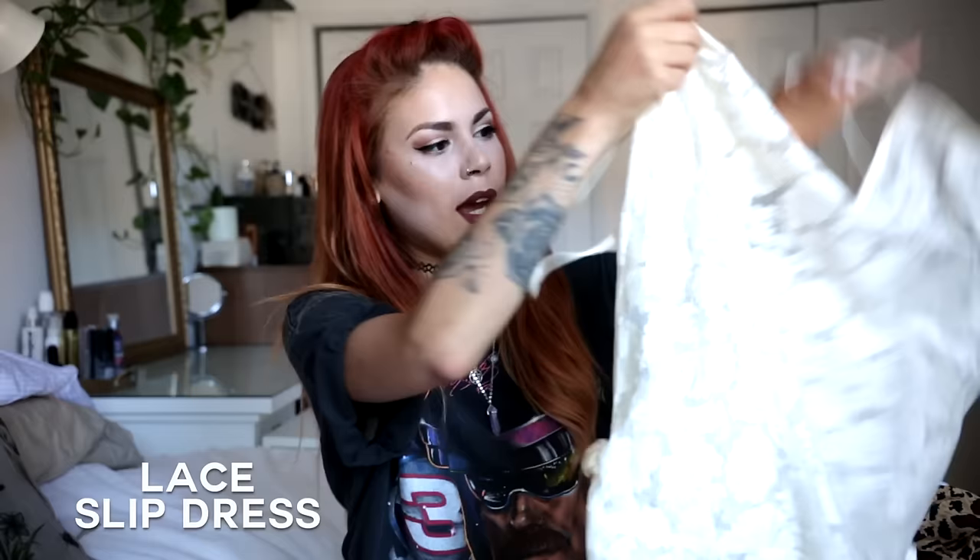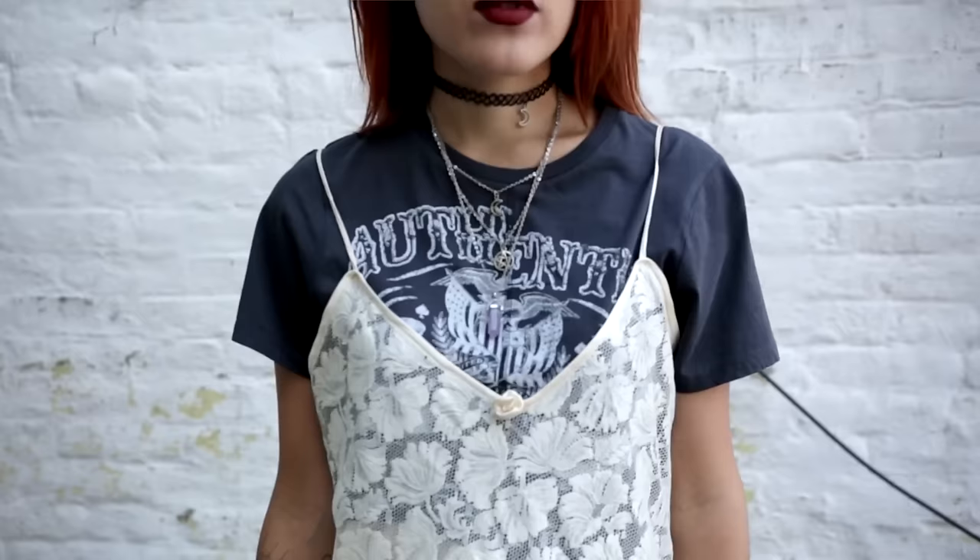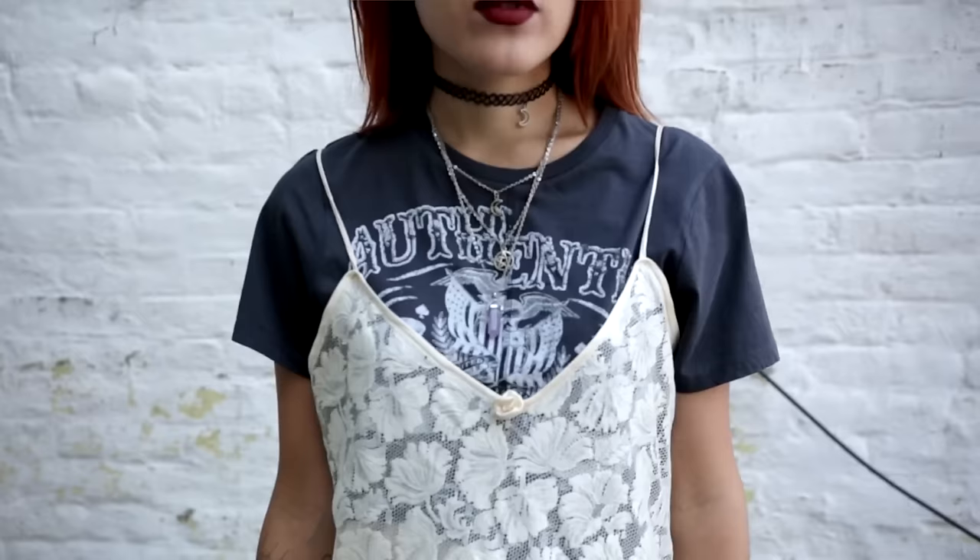The second piece is this lace sort of slip. I know it looks a little weird because it has roses on it and the fit is strange, but I got it planning to cut it into a lace slip top. When I got home and tried it on, though, it actually looks so good as a dress. I'm going to work with it layered over a black t-shirt.